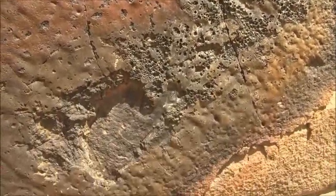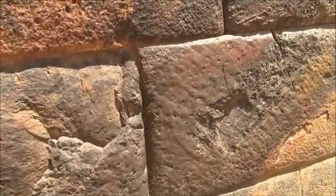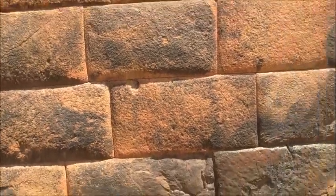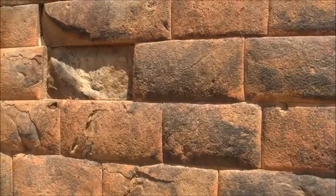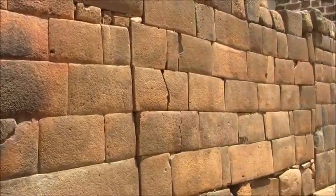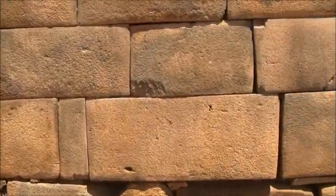That would have caused this incredible vitrification — this melting of the surface basalt stone, which is very hard and takes I don't know what temperature, but it takes a lot more than just a fire set here in order to melt the surface like that. And yet the wall didn't move, and on a horizontal plane this wall section is perfectly level — not even one tenth of one degree off perfect level.